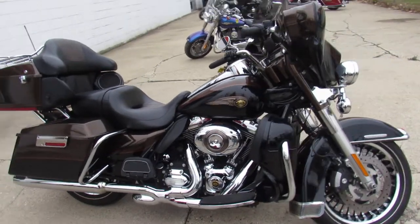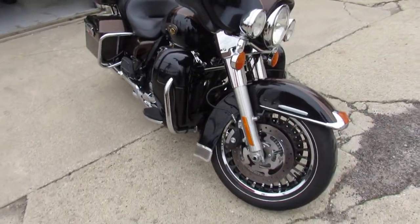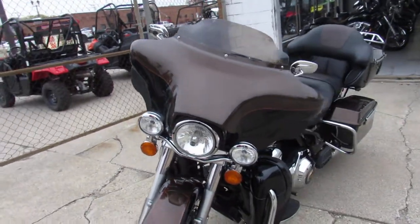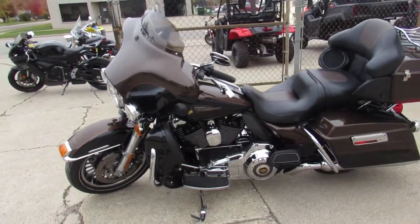Hey guys, ApprovalPowerSports.com here doing some videos on the used Harleys. You're going to want to pay close attention on this one, guys. Super nice '13 Limited here — 110th Anniversary Edition. This one's number 2823 of only 3,750 built.